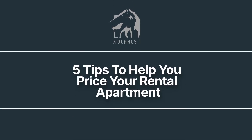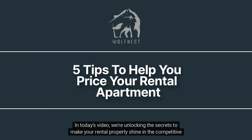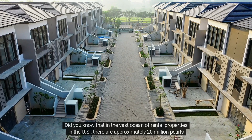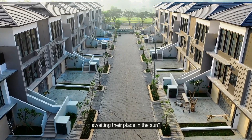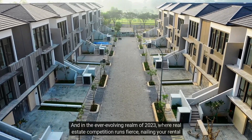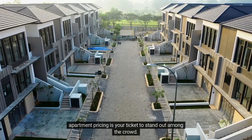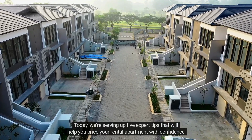Hey there, property investors! Welcome to Wolf Nest, your trusted property management company in Salt Lake City, Utah. In today's video, we're unlocking the secrets to make your rental property shine in the competitive market. Did you know that in the vast ocean of rental properties in the U.S. there are approximately 20 million pearls awaiting their place in the sun? In the ever-evolving realm of 2023, where real estate competition runs fierce, nailing your rental apartment pricing is your ticket to stand out among the crowd.